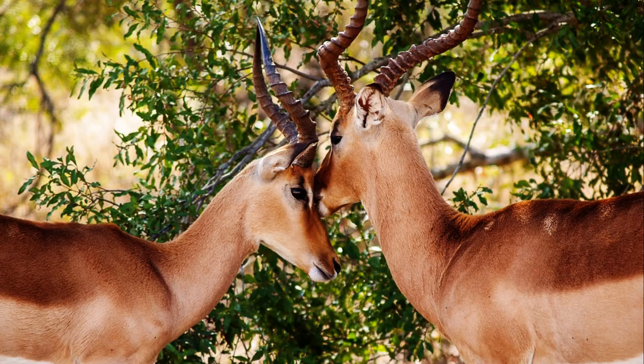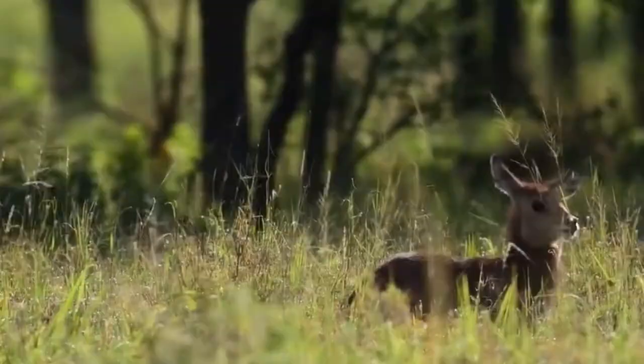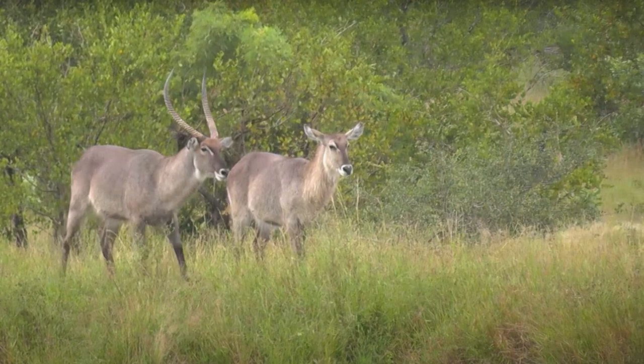Number 3: Waterbuck, Kobus ellipsiprymnus. Top speed: 80 to 85 kilometers per hour. Venture into the heart of Africa and encounter the graceful Waterbuck — known for its medium-sized frame, beautiful brown coat, and backward-curving horns. These agile creatures can reach speeds of around 80 to 85 kilometers per hour while gracefully maneuvering through grasslands and marshes.